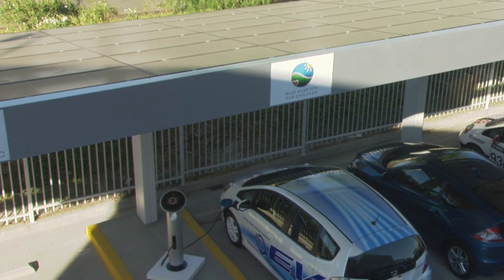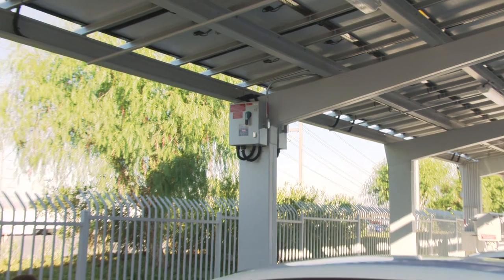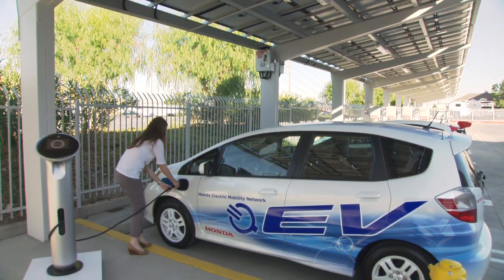Honda's environmental strategy is focused on residential energy to support the infrastructure for electric vehicles as well as reducing greenhouse gas emissions. It's a great fit for the bright minds here at Honda Performance Development and aligns with Honda's 2020 vision of being a company that society wants to exist, while reducing CO2 on the planet.